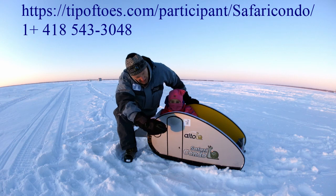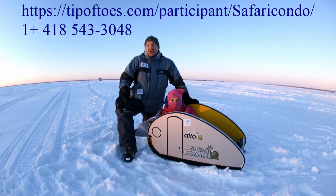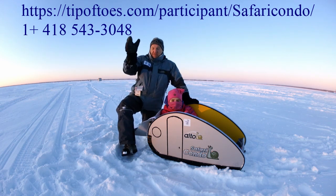And it will be for Alto and Safari Condo. You know, each summer we have a big gathering. So we are going to be all together this summer, and you are invited to join us. Thank you very much. Bye-bye.